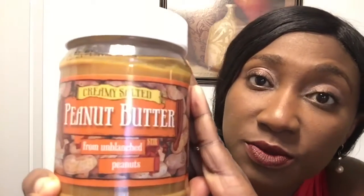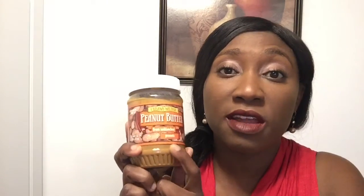The next thing I got was this peanut butter. This is creamy salted. My kids love this one particularly, so this is the brand that I get because the kids love it. This is made from unbleached peanuts. I'll show you guys a recipe that I actually use this peanut butter with — actually I'll make one or two recipes for you guys. Nothing crazy.